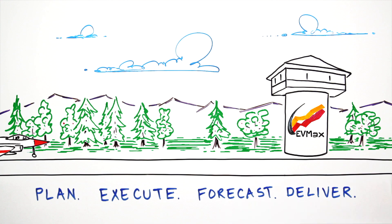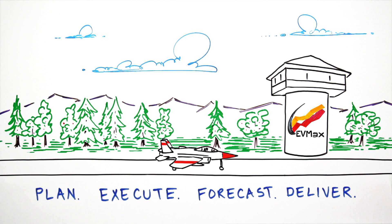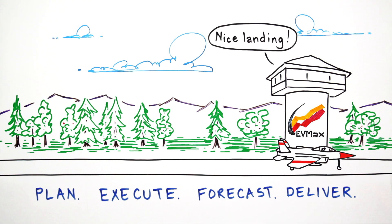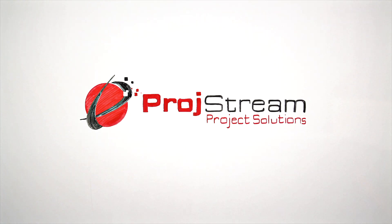Thanks to EV Max, Frank feels like a smart and capable captain who keeps his project on course for a safe and on-time arrival. Keep your projects on track and flying high with Prodstream's EV Max.